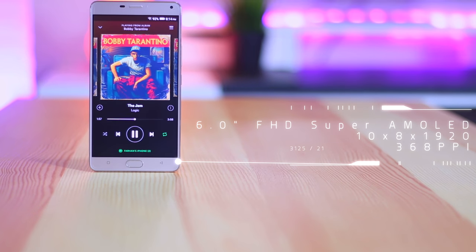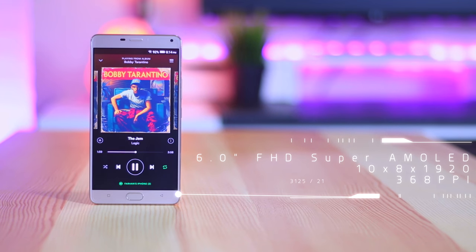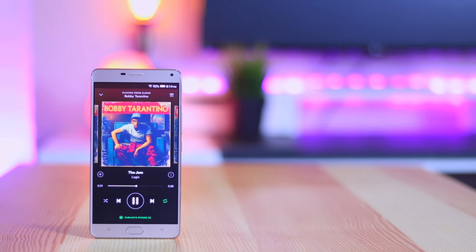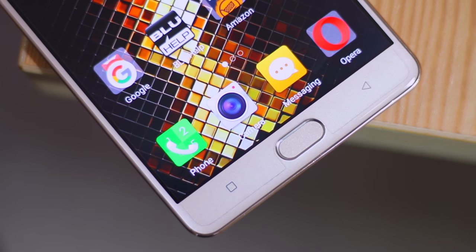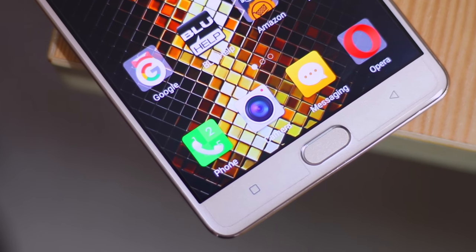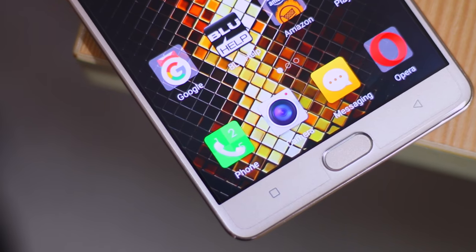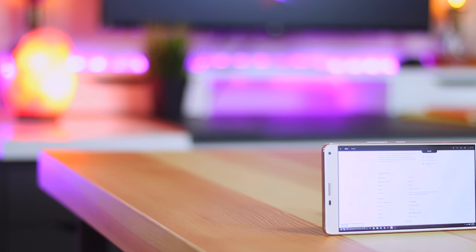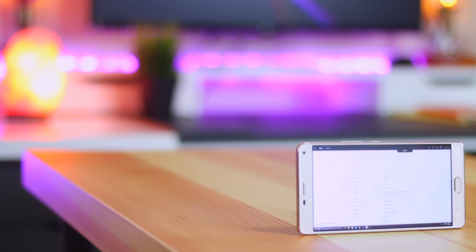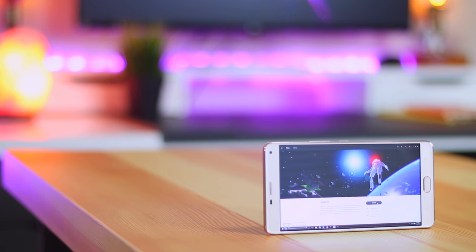Moving on to the display, you'll notice that it is huge and great quality. Blue has pushed this phone to have a 6-inch Full HD Super AMOLED display. The colors look very nice on this screen, and since it is an AMOLED display it provides a greater range of color options, creating an even more vibrant looking image. It also allows a fantastic viewing experience, as you're able to watch at a resolution of 1080p with a pixel density of 368.